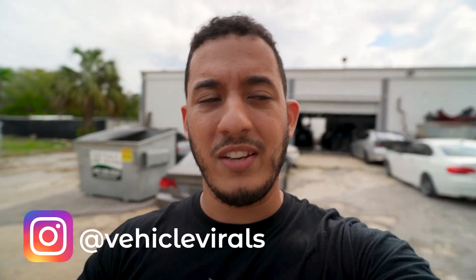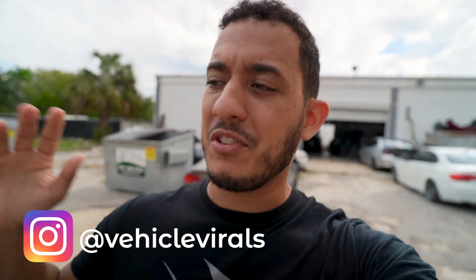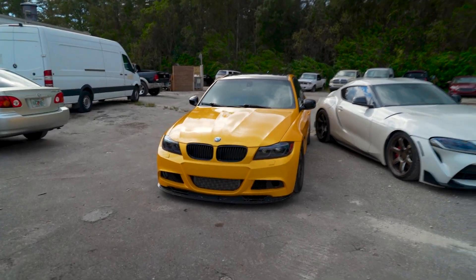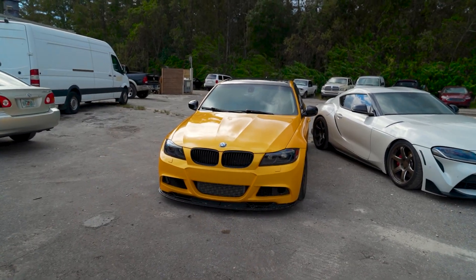I figured it would be very fun to race somebody with the Supra before installing the big turbo kit and sending out the ECU to get unlocked. I just want to see how capable it is with no tune, because I've been driving this car for the past few weeks and it's very very fast. The only way to really test that out is to find a competitor, and today's competitor is going to be Ali's 328 sleeper wagon.